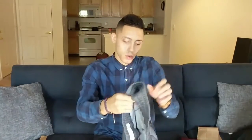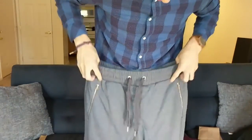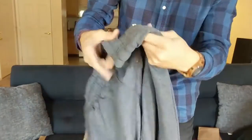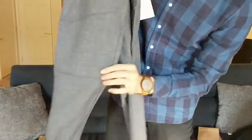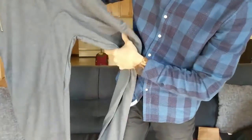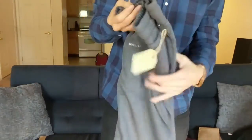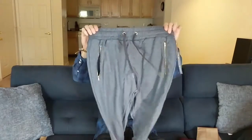These joggers are probably expensive too — I'll look them up and let you guys know. They have a gold accent on the zippers, which is nice, and stitching going across the knee to give it extra style. There's also stitching in this area here. I really like joggers, so let me try these on. They're soft, they feel good — I really like these.